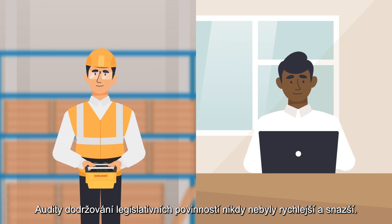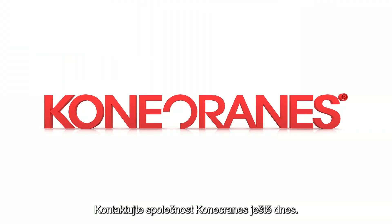Compliance auditing has never been quicker or easier. Contact Konecranes today!